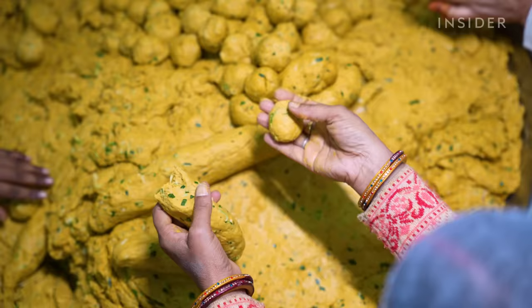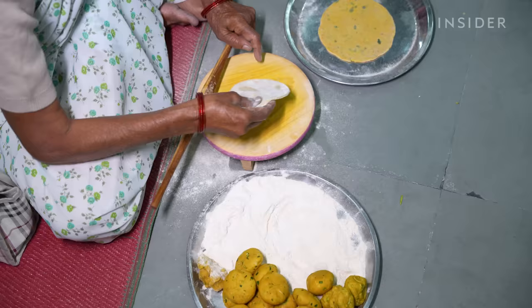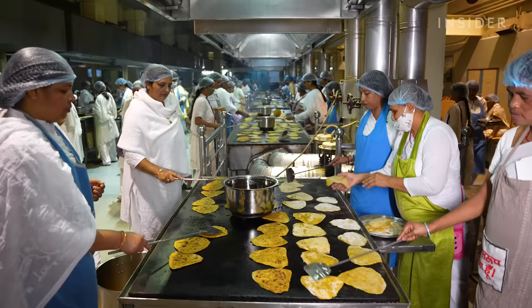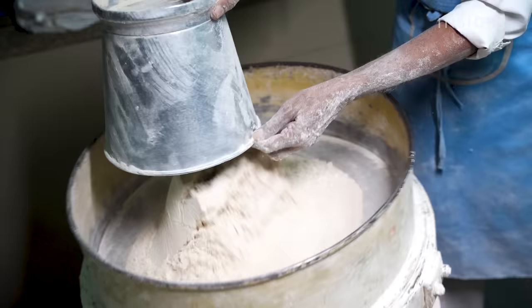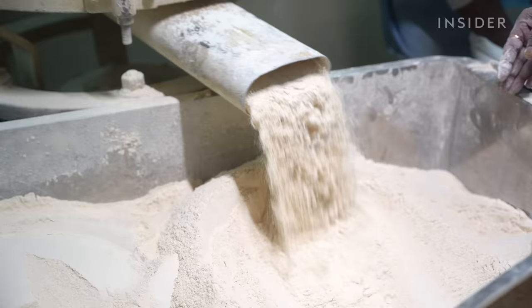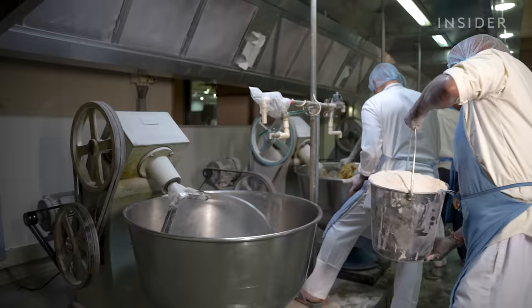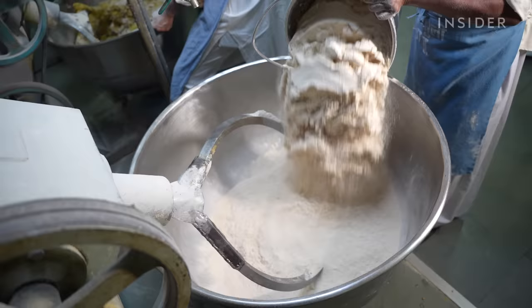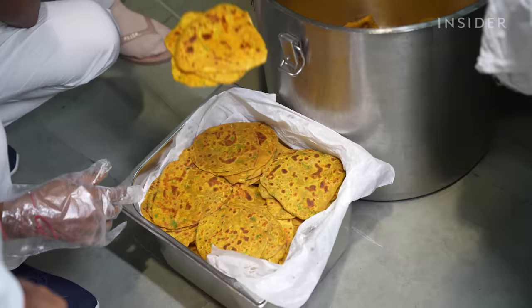Bread is essential to every meal. The bread department at the Shantivan Complex can make up to 26,000 flatbreads every hour. To do so, bakers first pour 50 kg bags of flour into mechanical sifters to remove large crumbs of flour. The sifted flour is then taken to mechanical mixers where different types of dough are made. Today, the bread department is making two types of flatbreads: chapatis and teplas.